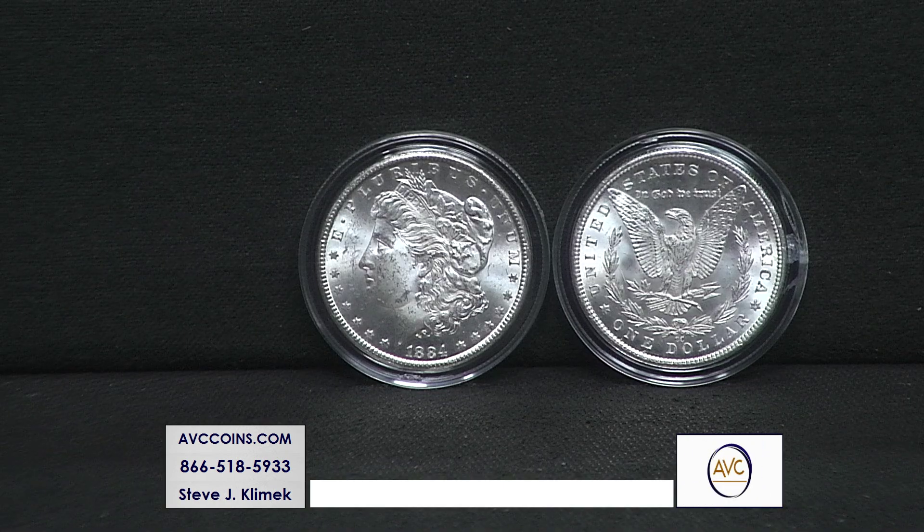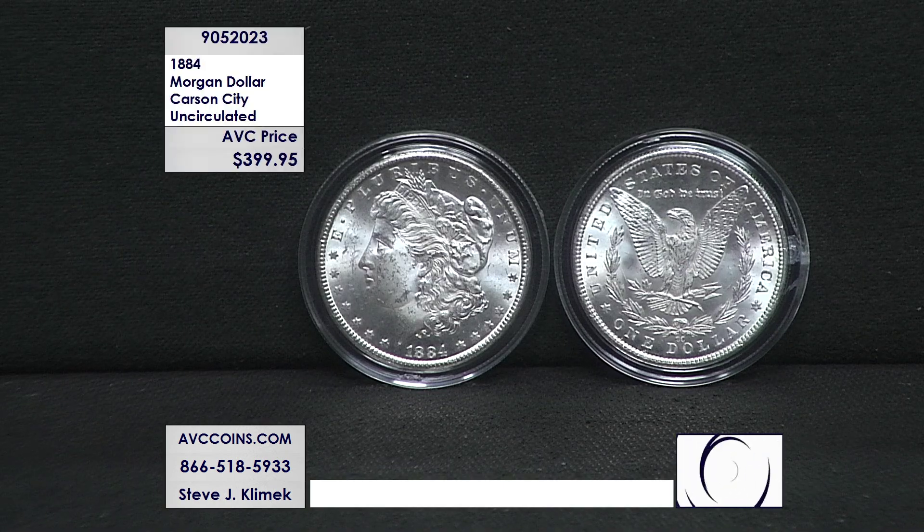The Morgan Dollar Series, one of the most popular programs in the United States Mint history, and within that is the Carson City Mints — one of the most elusive and sought after coins out of the Morgan Dollar Series. Tonight, we have a very special Carson City, uncirculated, and wait until you see this price.